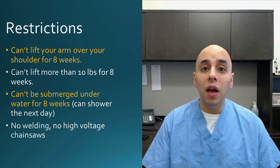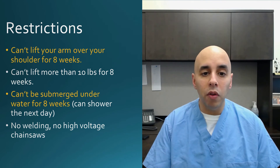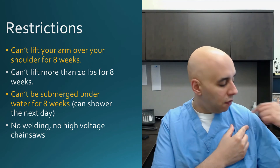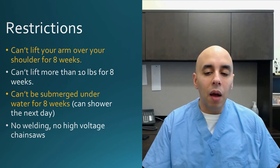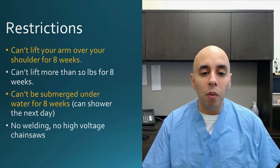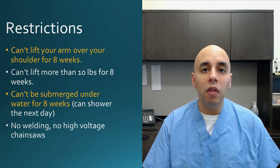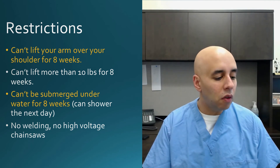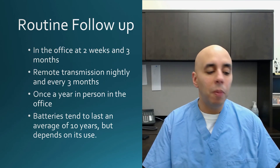The restrictions are pretty minimal and they're temporary. For the first eight weeks, you can't lift your arm over your shoulder. The reason for that is we actually sew down the wire — the lead — into the shoulder, so if you pull too much on the shoulder you can pull out the lead. We give you a sling at night so that you don't lift your arm over your shoulder. We also ask that the incision not be submerged underwater for eight weeks until the skin has a chance to fully heal. You're also not supposed to weld or use a high-voltage chainsaw, because those electrical signals can trick the pacemaker and limit it from generating electricity.